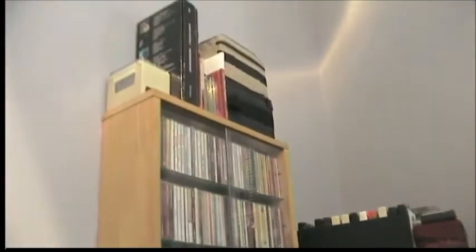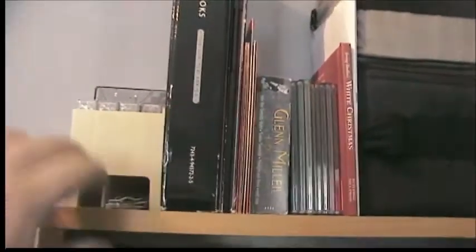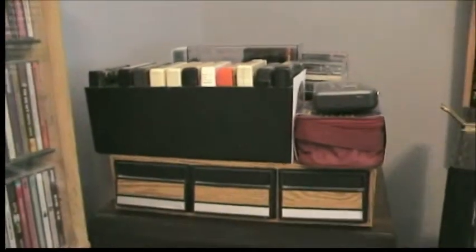Up here I have some more CDs, a pair of toenail clippers, some tapes, and more random CDs. A very brief look at my vast 8-track collection — most of that is in the closet. I might do a separate video on that in the future. Some more tapes.